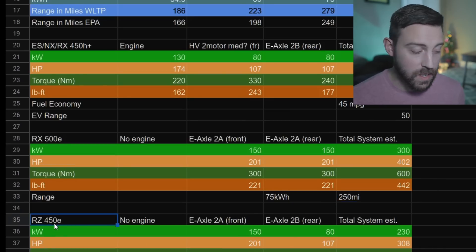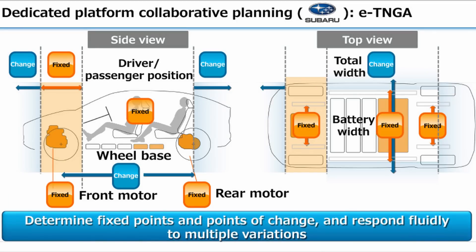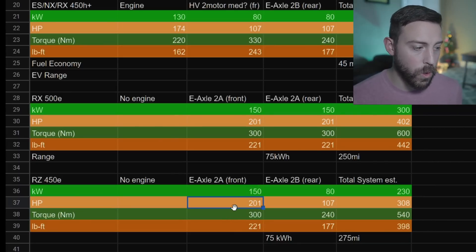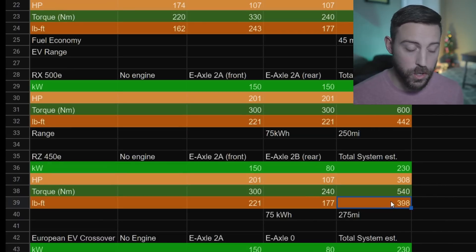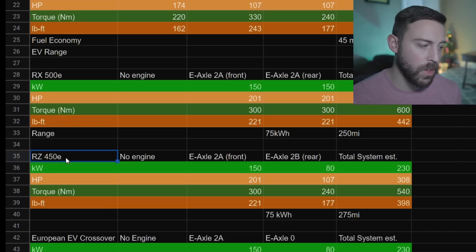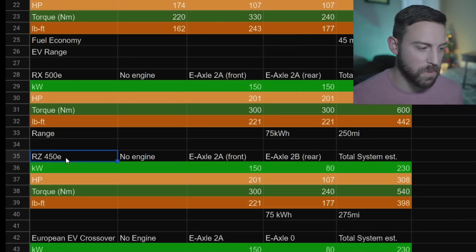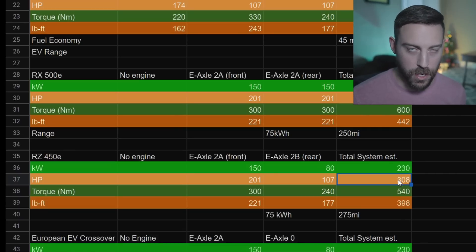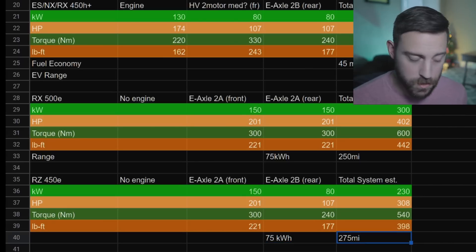The RZ450E is the first ever trademarked fully electric vehicle based on the ETNGA platform. I'm guessing it will have features similar to a Subaru Evoltis, but since it's a smaller vehicle than the RX I'd expect about 201 horsepower - the e-axle 2A in the front and the e-axle 2B in the rear. That should get us almost 400 pound-feet of torque and over 300 horsepower. By adding up those e-axles we get exactly 308 horsepower, matching the RX 450H - which makes sense since 450 seems to indicate around 300 horsepower. With a 75 kilowatt-hour battery, I'm guessing 270-275 miles of range.